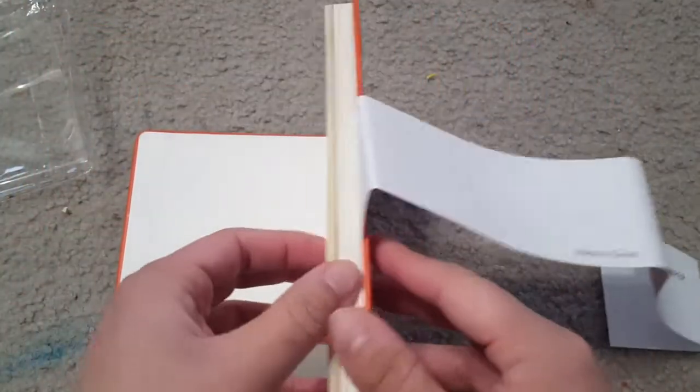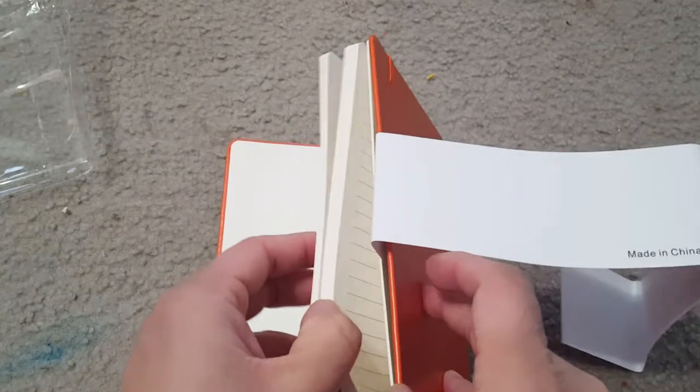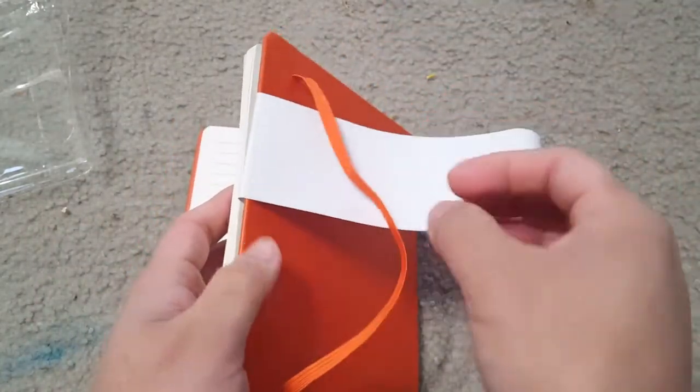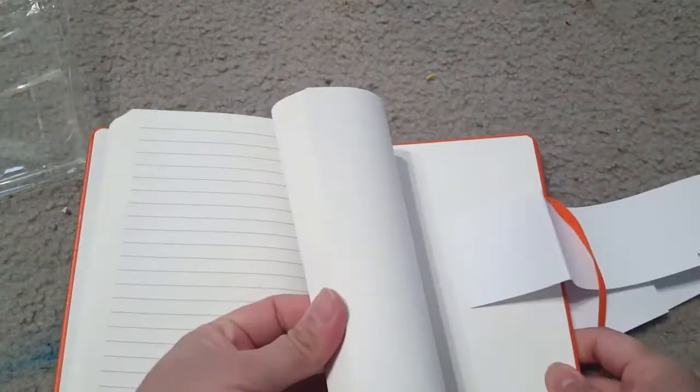These are really nicely ruled sheets and you can see the quality in this video. There is also an elastic band and a bookmark in this book, so you can close the notebook when it's not in use or mark where you want to start.